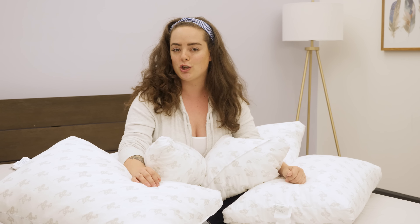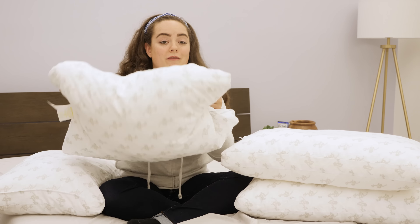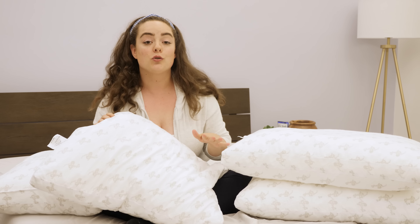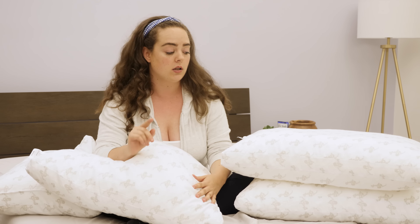These pillows are all made from the same materials, but the difference is all about the fill power. Starting with the cover fabric, they're all made from 100 percent cotton, so the covers are going to be light, airy, and breathable. Inside the pillows is 100 percent shredded polyfoam, which offers a quick response to pressure, but also a very foldable, shapeable feel.